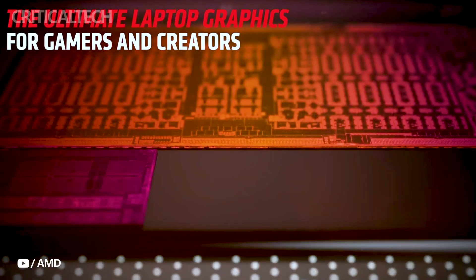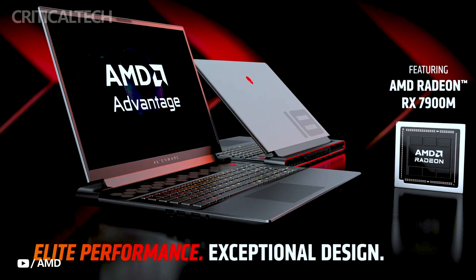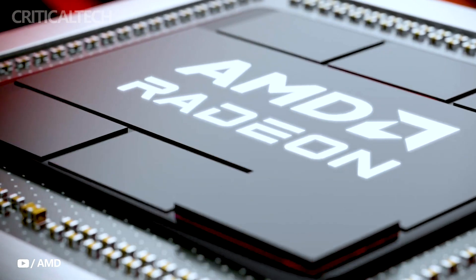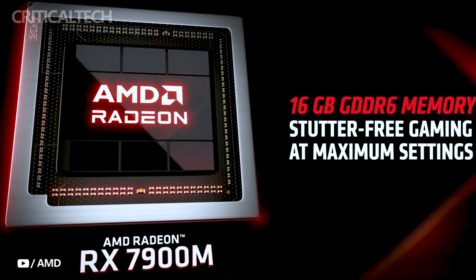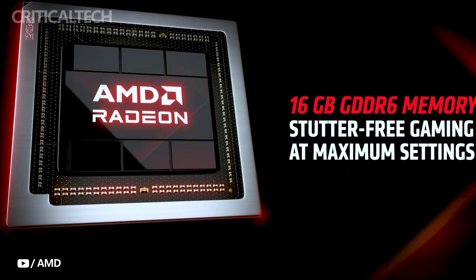The AMD Radeon RX 7900M boasts exceptional performance, surpassing its competition — the NVIDIA RTX 4080 mobile GPU — with an impressive average frame rate advantage of 7%. This GPU also offers a substantial 27% boost in titles like the highly anticipated Starfield. However, this enhanced performance comes at the cost of higher power consumption.